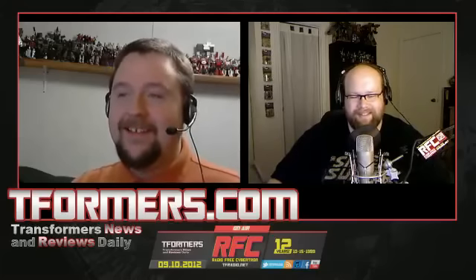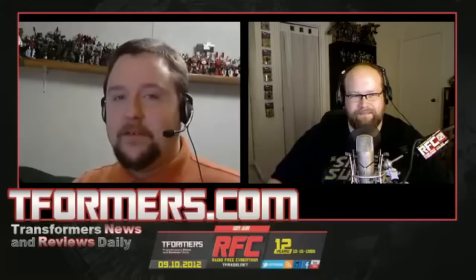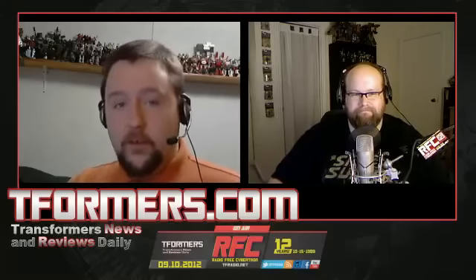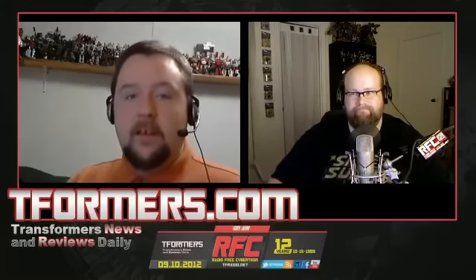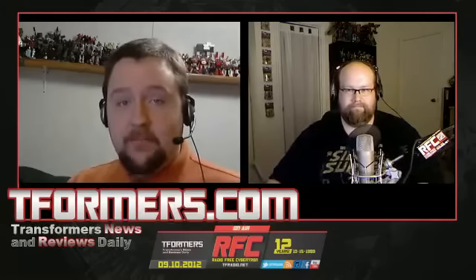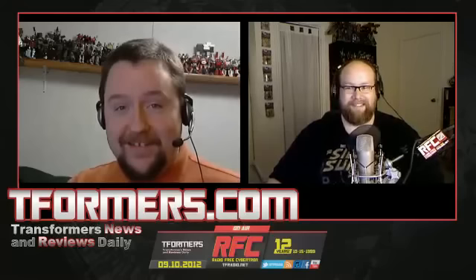That's our news for this week. Stay tuned for the next Transformers News Desk, where hopefully we will have more to talk about than this.